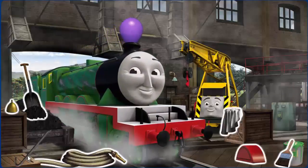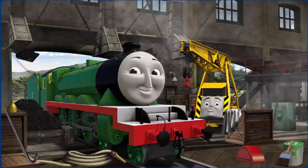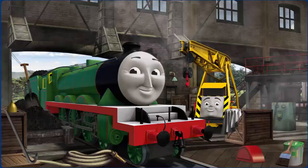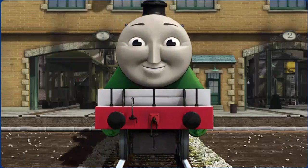Henry's funnel is clogged with a balloon. Great job, but there's still more to do. You fixed it! Henry is ready to get back to work.